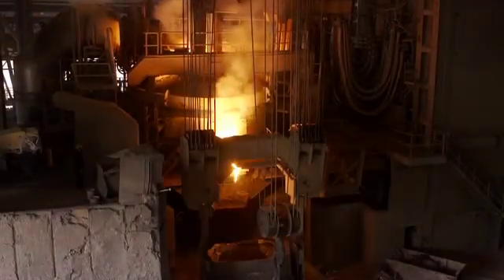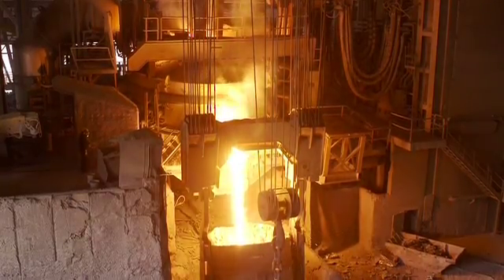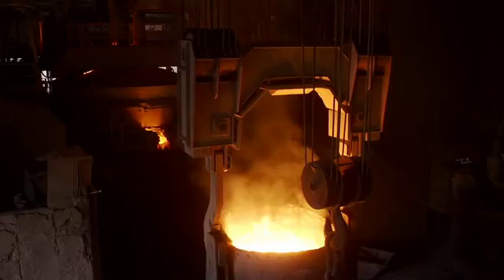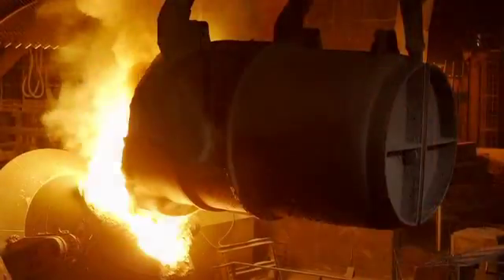Graphite electrodes make it possible to achieve temperatures of 1,600 degrees Celsius. At the end of this process, we obtain a primary composition that will go on to form the end product to be delivered. The molten steel is transported to the AOD, or argon and oxygen decarburation converter, in a transfer ladle.